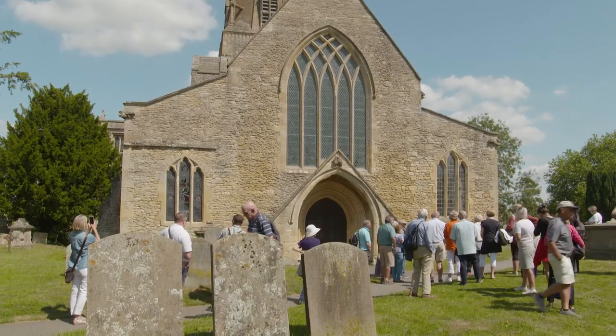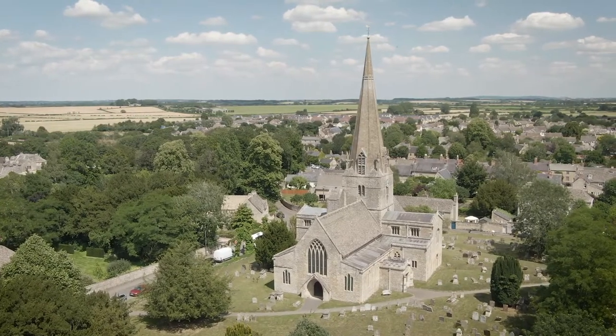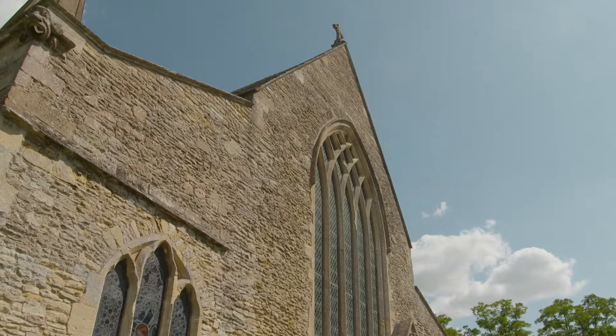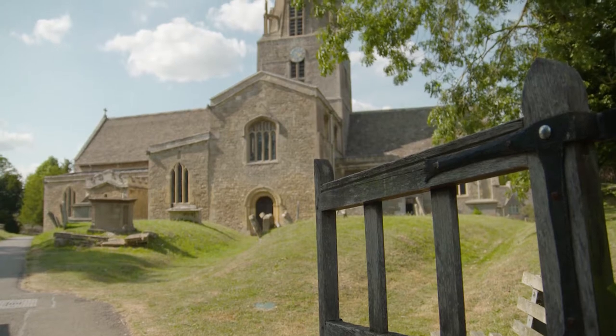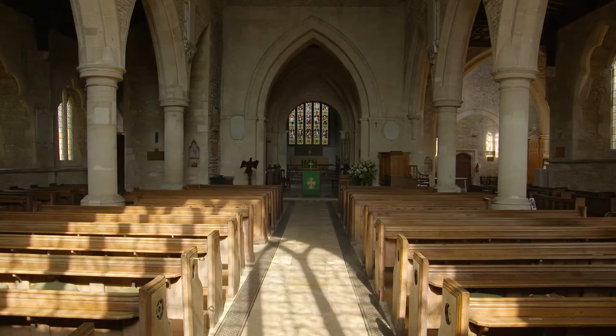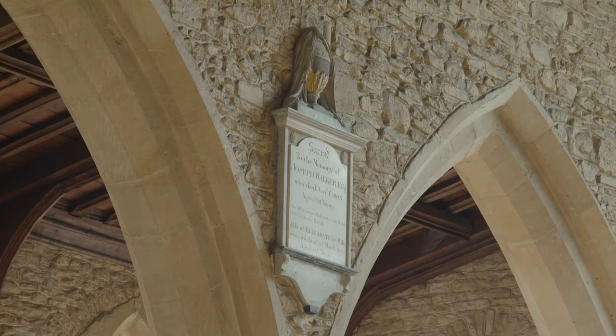Our guide points to some of the amazing architecture, like the Church of England Parish Church of St Mary the Virgin, which dates from the 12th century. It was actually built on the site of a late Anglo-Saxon minster, and the tower of that minster survives within the present church — history built on history.